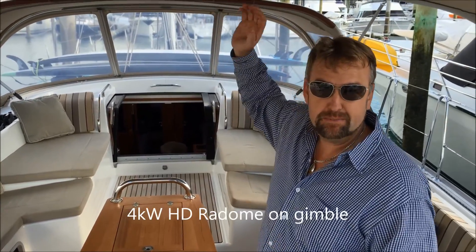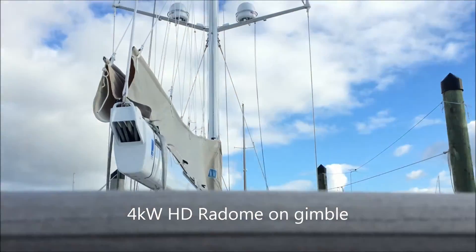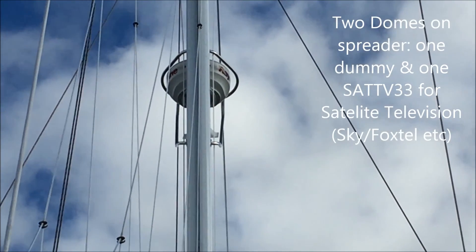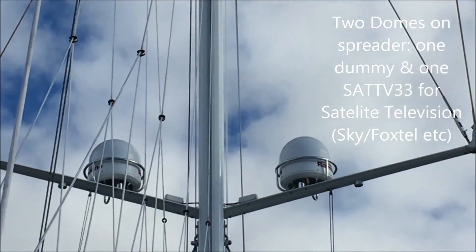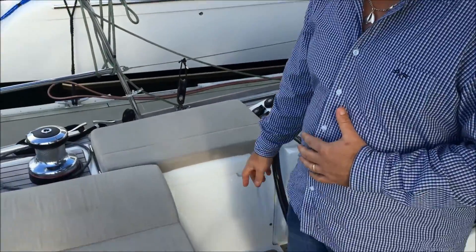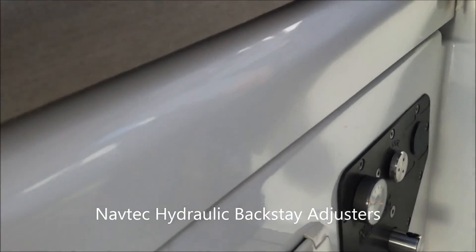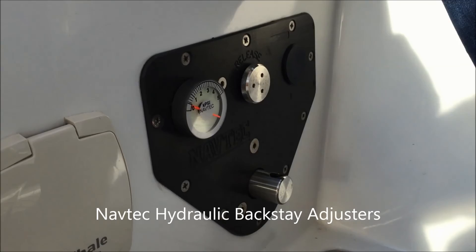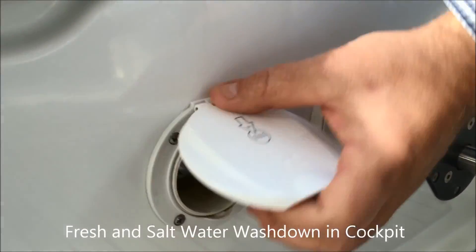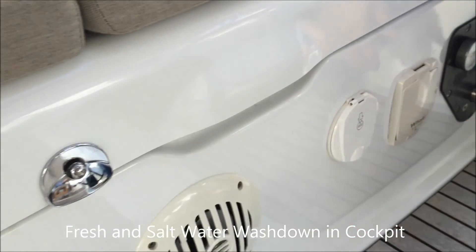Moving back across to the port side helm station, we have hydraulic backstays. The hydraulic backstay control is just here — easily released and pumped up by a handle located in this locker. We've also got fresh water washdown and an emergency bilge pump when all else fails.